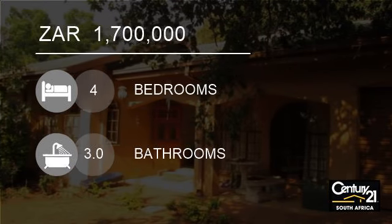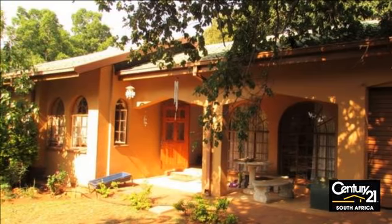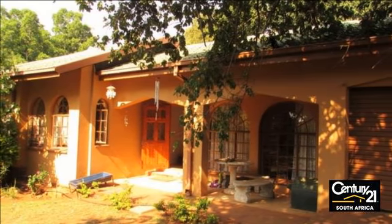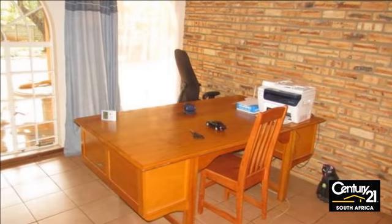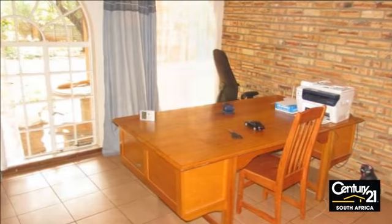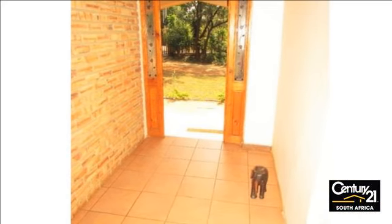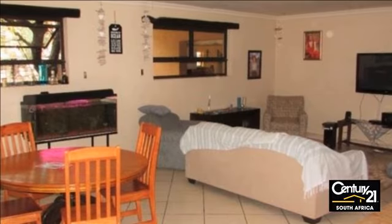Welcome to this four-bedroom house for sale in Protea Park, Rustenburg, South Africa for R1,700,000. This four-bedroom, three-and-a-half bathroom property can be your dream home. With incredibly spacious living areas and the open-plan layout, this is a perfect family home.